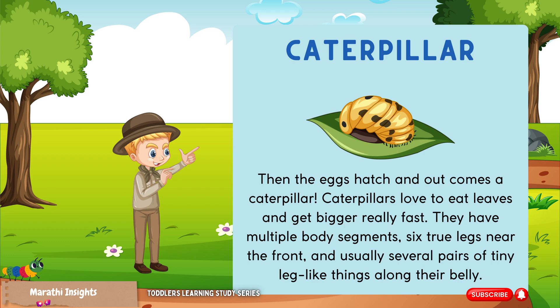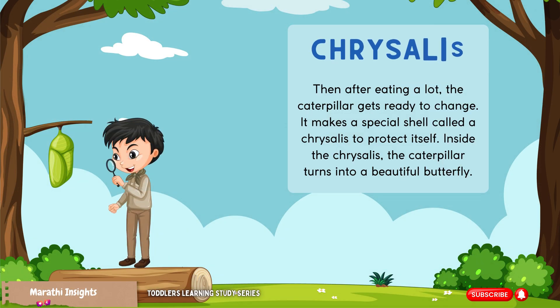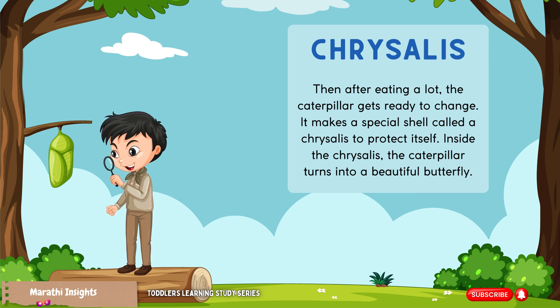Then, after eating a lot, the caterpillar gets ready to change. It makes a special shell called a chrysalis to protect itself.